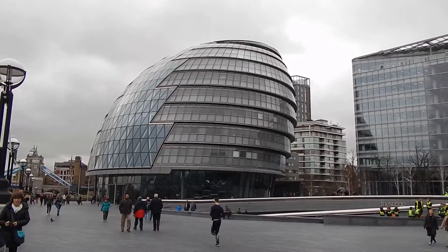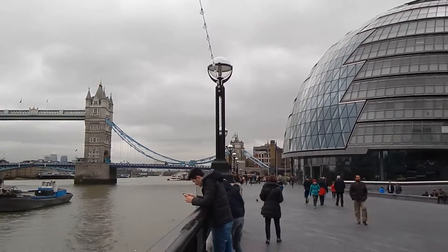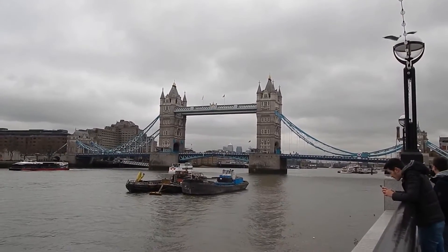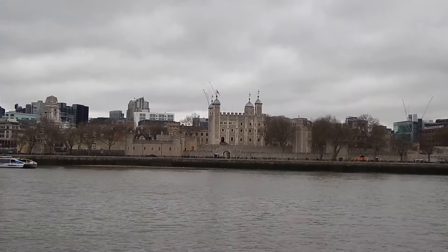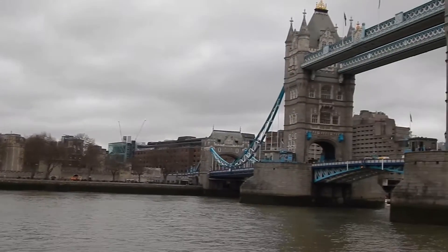There's a view of City Hall which we're about to pass on the walk, and over to the left, Tower Bridge. On the other side of the river there's a view of the Tower of London and there is Tower Bridge.